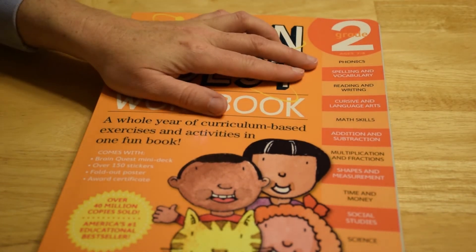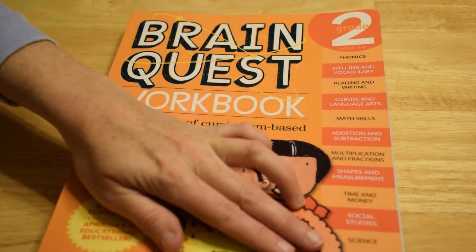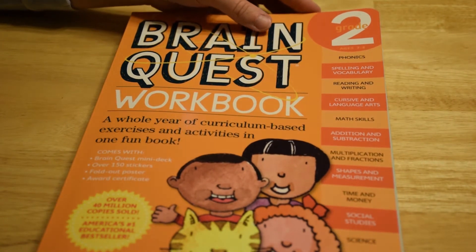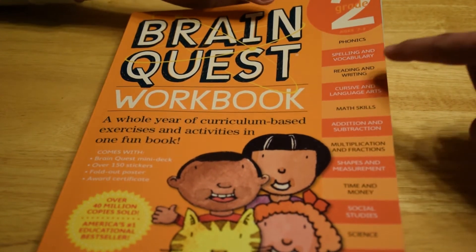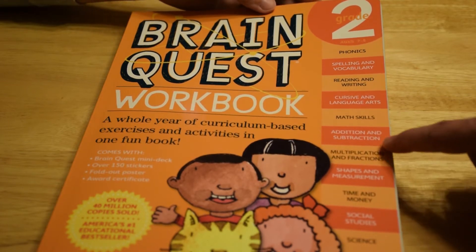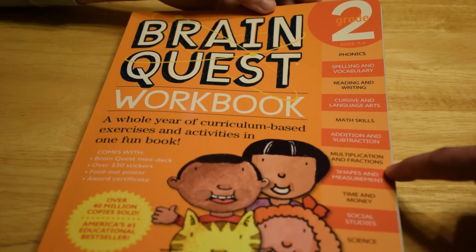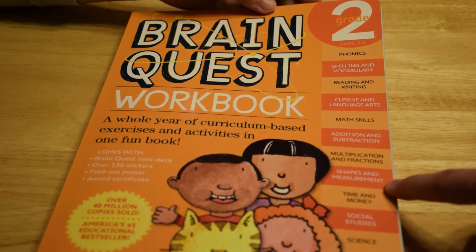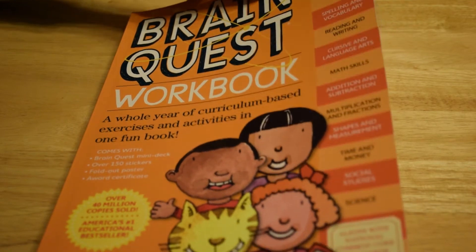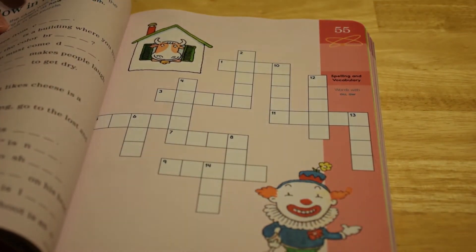One thing that's neat about BrainQuest is it covers several different topics. It does phonics, spelling, and vocabulary, reading and writing, cursive and language arts, math skills, addition and subtraction, multiplication and fractions, shapes and measurement, time and money, social studies, and science. The areas will vary slightly depending on the grade level.